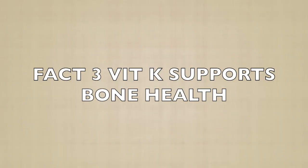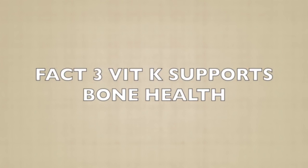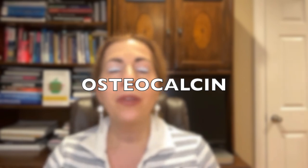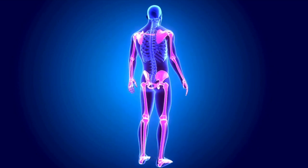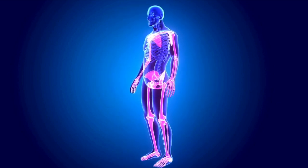Fact three: Vitamin K supports bone health. Vitamin K plays a major role in keeping your bones strong. It works by activating a protein called osteocalcin, which binds calcium to your bone matrix. Without enough vitamin K, your bones become weak and brittle over time, increasing your risk of fractures and osteoporosis. Some studies even suggest that vitamin K2 is more effective than K1 in improving bone density, especially in older adults.